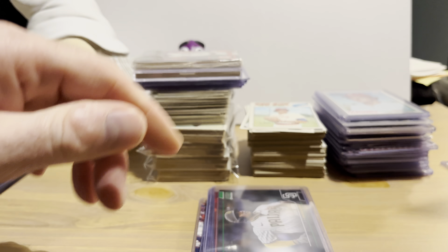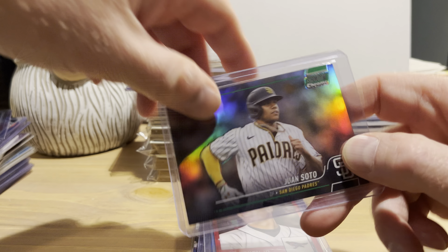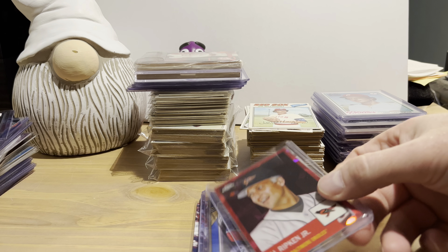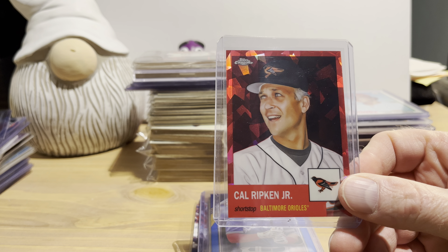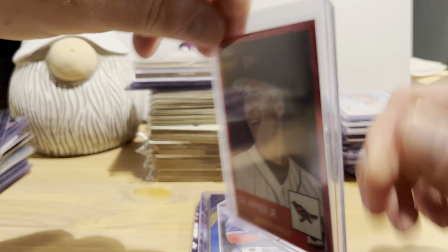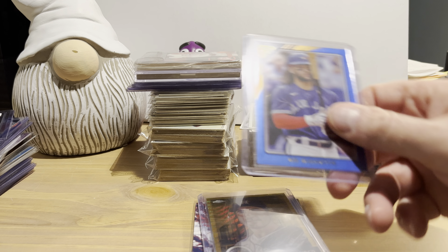I got a 2022 Stadium Club Chrome green refractor of Juan Soto numbered 33 out of 99, and got that for $6.30. The most expensive card in this purchase was a 2022 Topps Chrome Platinum fuchsia atomic refractor for Cal Ripken Jr. — I really like that diamond effect on it. It's numbered 9 out of 100 and I paid $12.60 for that, again 30% off the regular price.